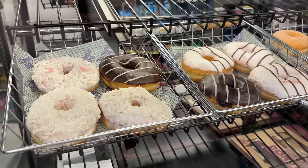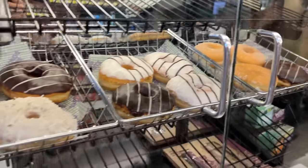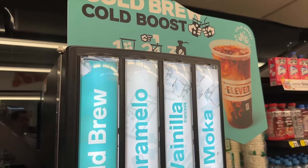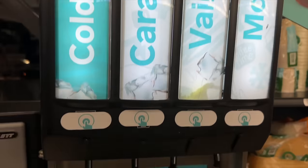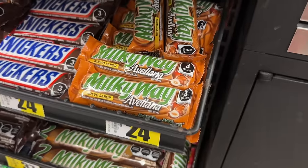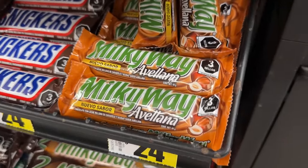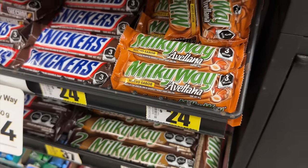Standard donuts look the same as in the states. They actually have a cold brew machine — I've never seen a cold brew machine at a 7-Eleven before. That's pretty cool. And what is this? A hazelnut Milky Way — I've never seen that before.